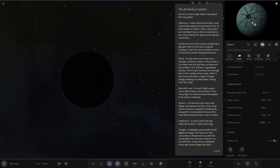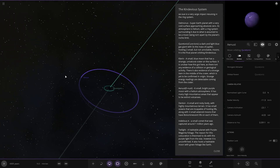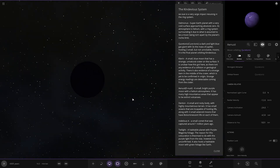We never would have noticed that in the complete darkness — it's a good thing there's a description. And the other moon has a description too — Enust, a small bright purple moon with a helium atmosphere. It has many high mountainous areas that appear to be extinct volcanoes.